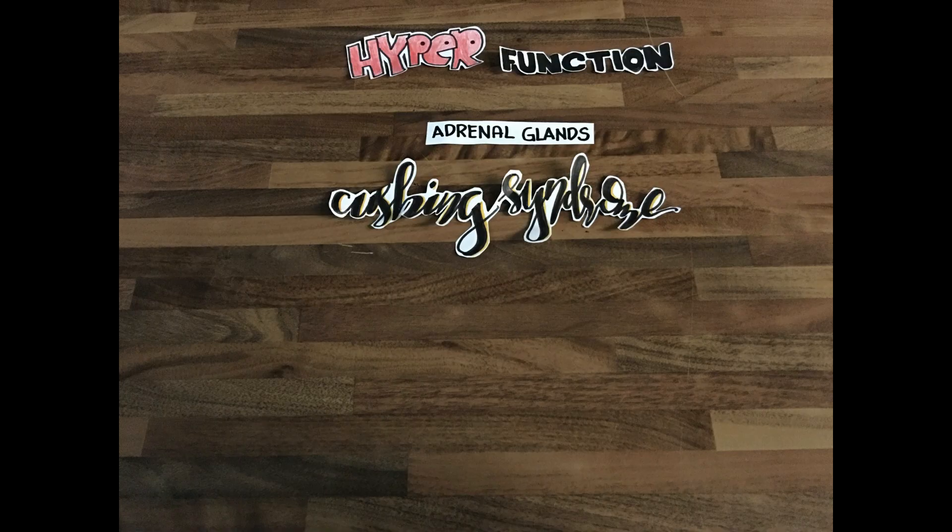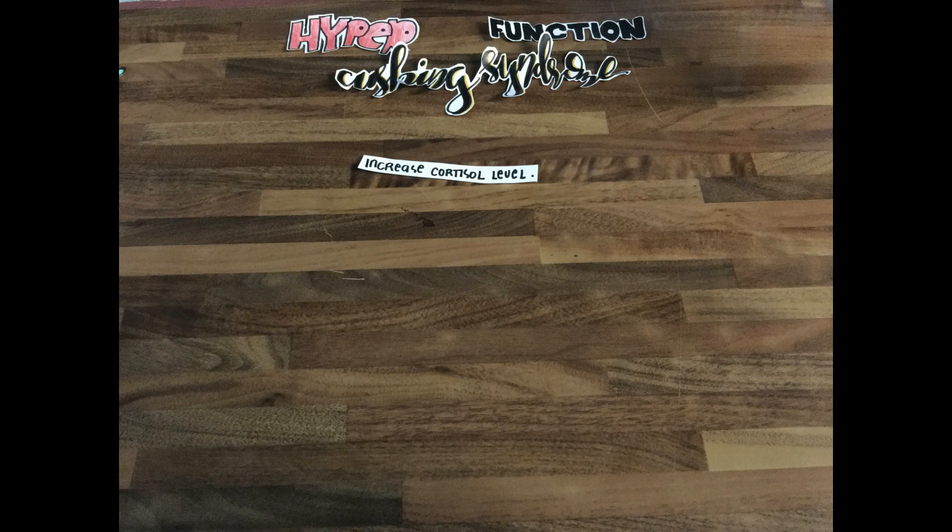On the opposite scale is the hyperfunction of the adrenal gland, or Cushing syndrome, which is basically the abnormal increase of cortisol levels.